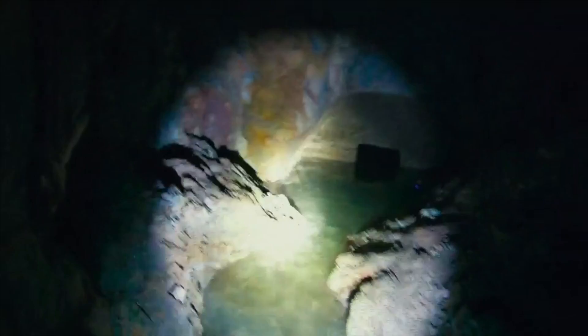Coming up out of the water onto a mound was surreal. It's exciting. And then you see that tiny black entrance to the third chamber in front of you.